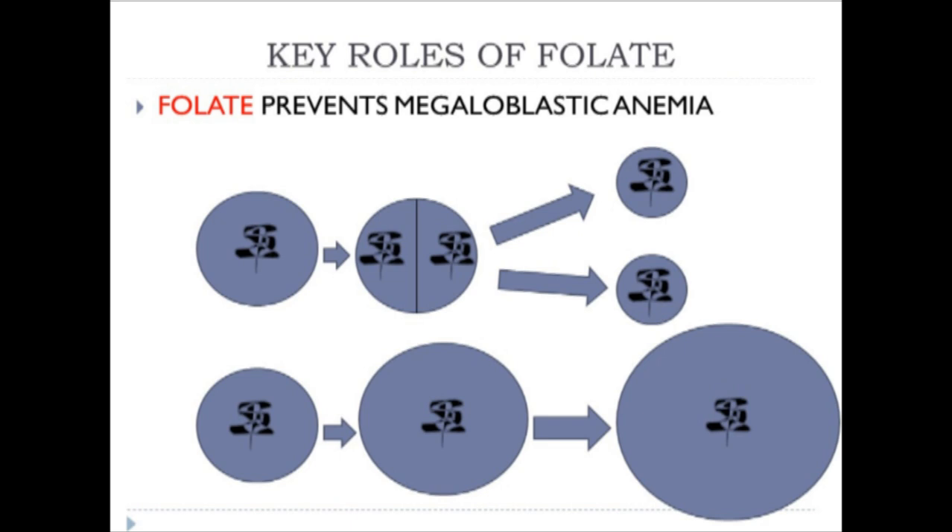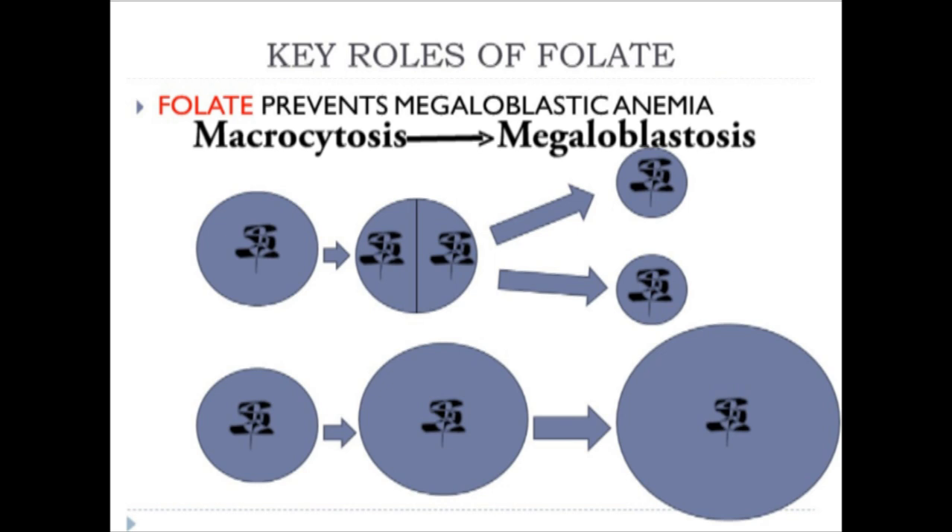When a hematologist examines a blood smear, seeing larger numbers of large red blood cells relative to smaller ones indicates macrocytosis. If the physician concludes it is related to folate deficiency, it progresses to megaloblastosis. This is an important observation because there are many reasons for a large red blood cell.